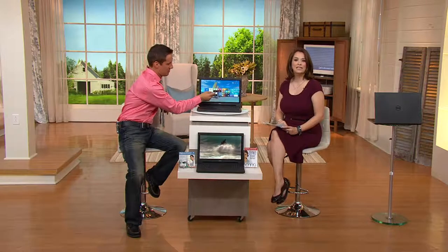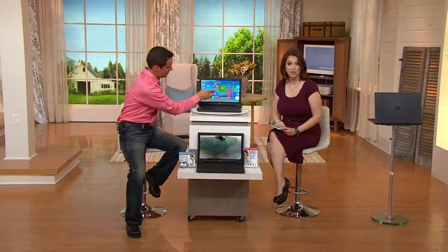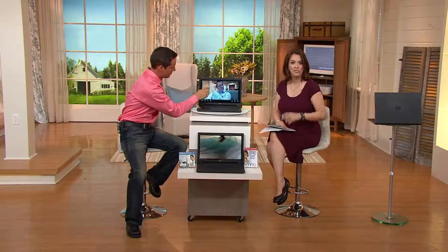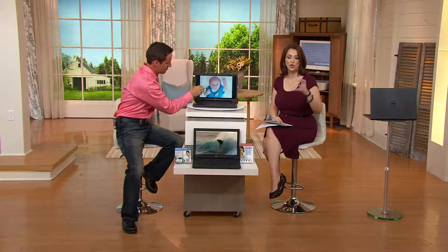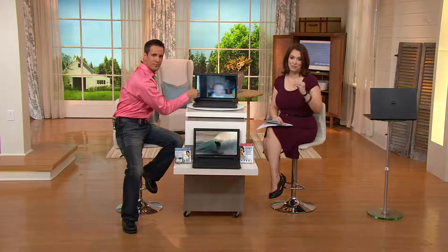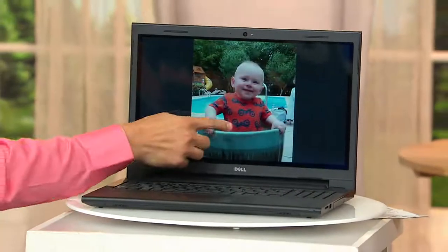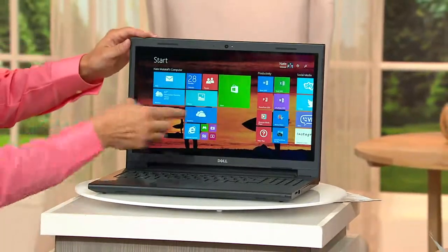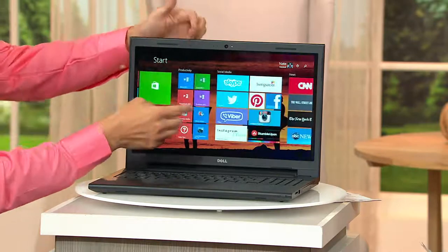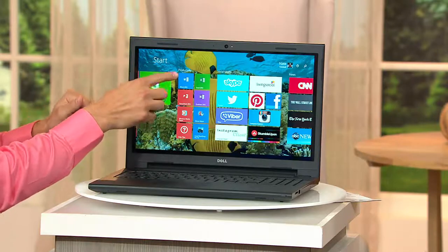We're talking about free shipping and handling, a 30-day money-back guarantee, no restocking fee. For those of you shopping for back to school, or maybe your computer has been slow — stay with us during this presentation. Touch screen is one of the most sought-after features we're hearing from our customers at QVC. That's what Windows 8 was made for — it's easy and seamless.